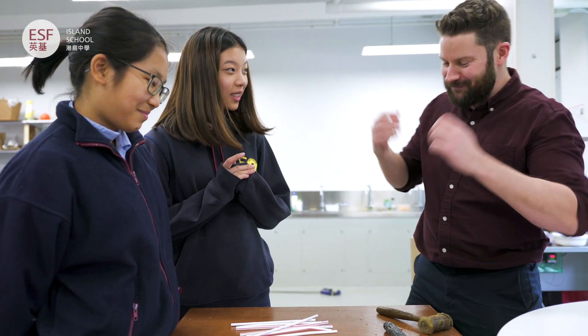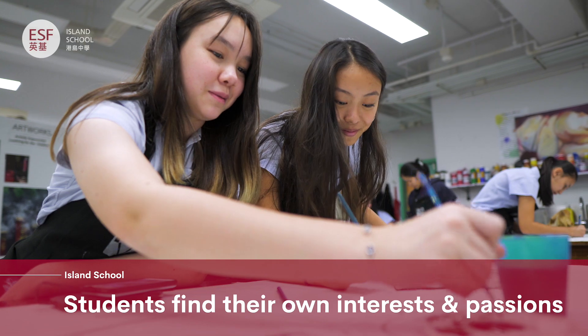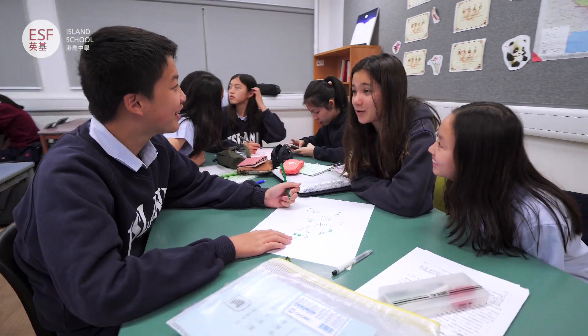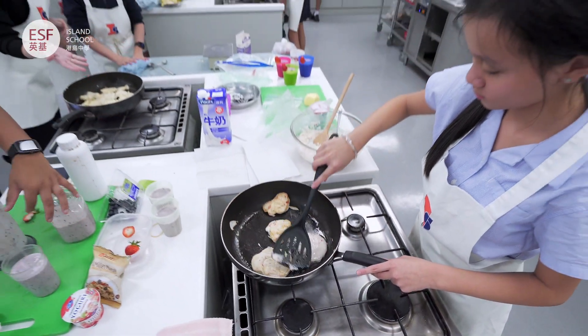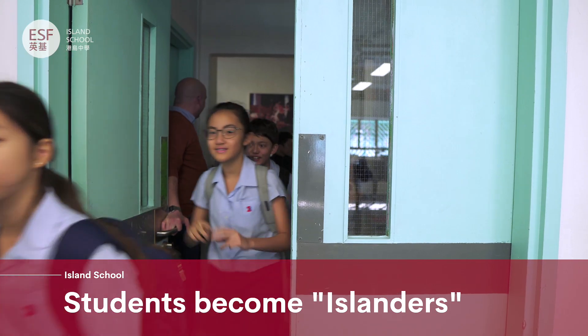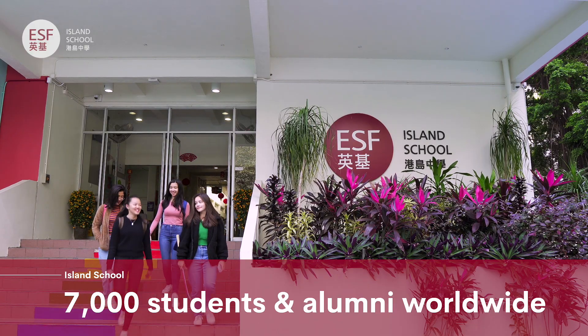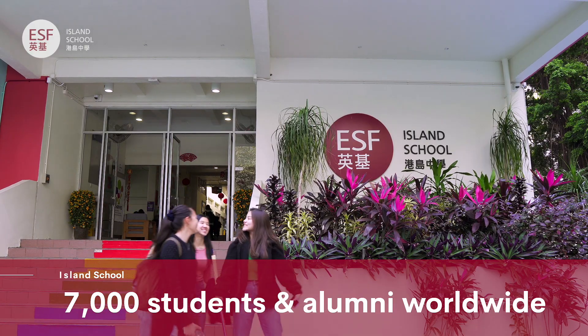Everyone that wants to be here belongs here. Students are encouraged to find their own interests and passions while thinking about their own place in the community. When you join Island School, you become a part of something significant. You become an Islander — joining a community of 7,000 students and alumni worldwide connected by a shared experience.